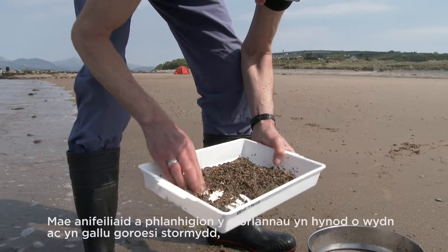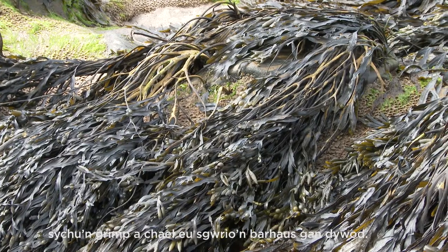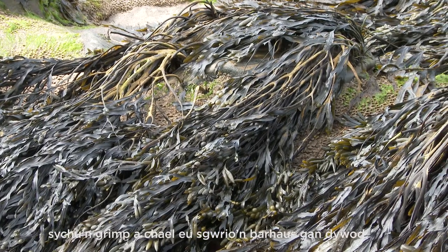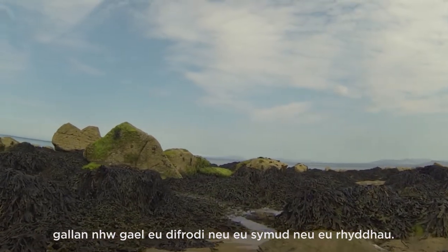The animals and plants of the seashores are remarkably resilient and are able to survive storms, drying out and continual scouring by sand. But they're not always tough, and when faced with repeated trampling or disturbance can be damaged or dislodged.